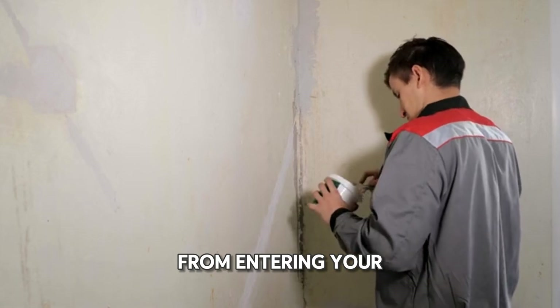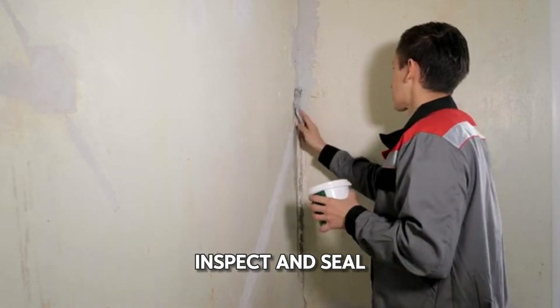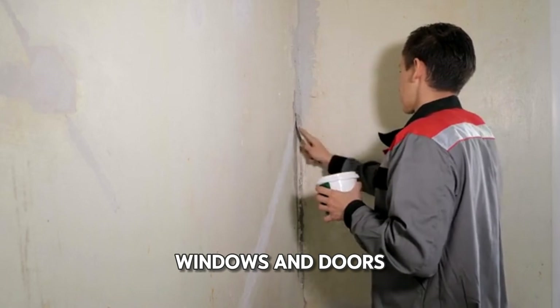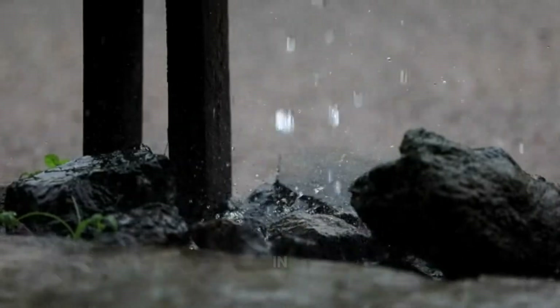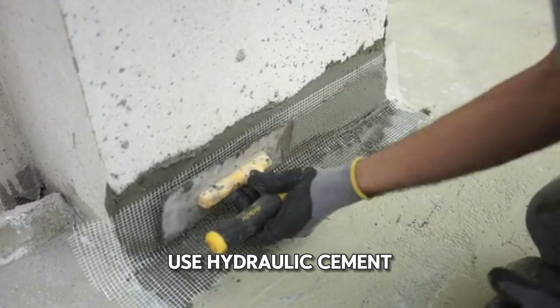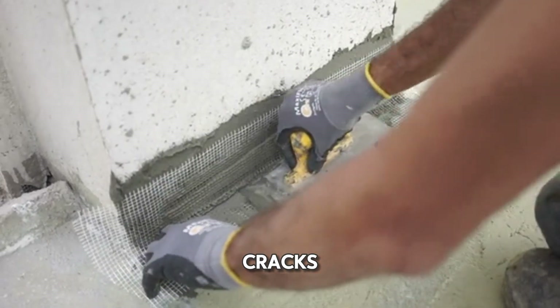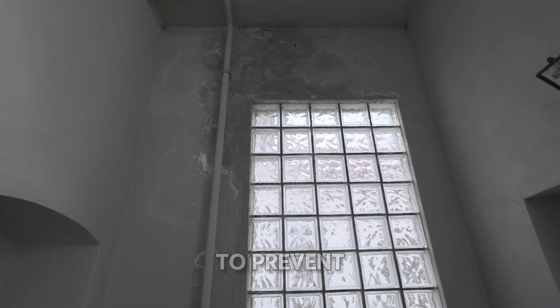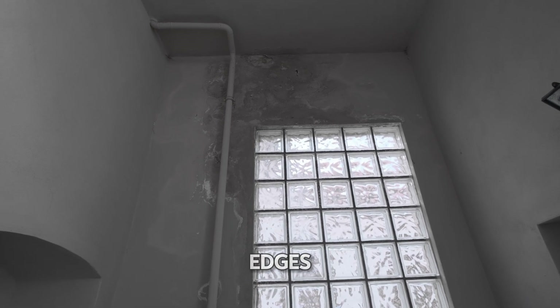To prevent water from entering your basement, inspect and seal any cracks or gaps in your foundation walls, windows, and doors. Cracks can allow water to trickle in, especially during heavy rains. Use hydraulic cement or epoxy injection to seal foundation cracks. For windows and doors, apply waterproof sealants to prevent water from seeping in around the edges.